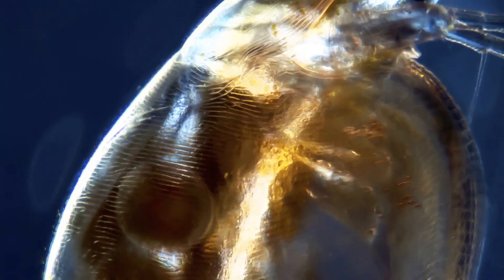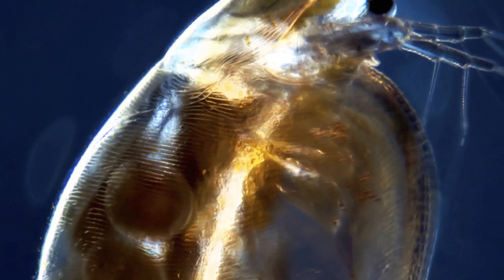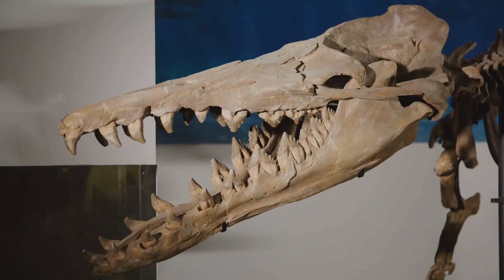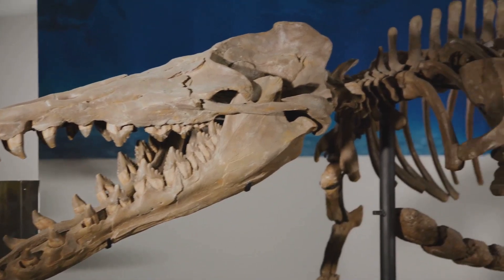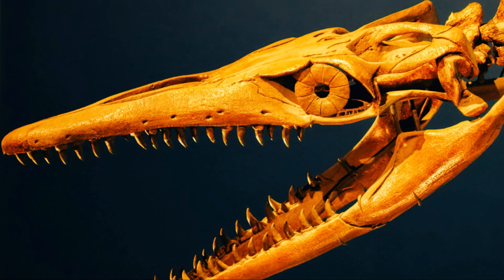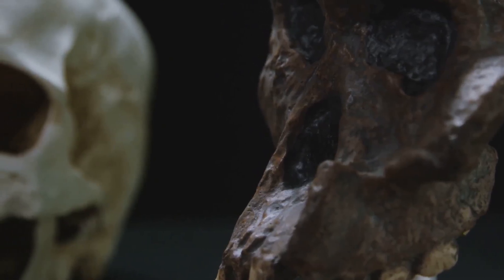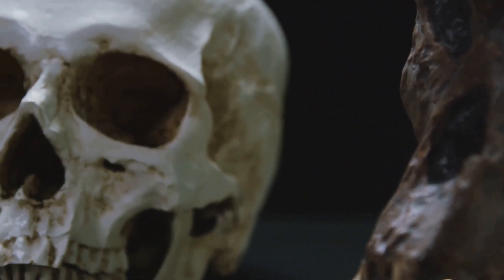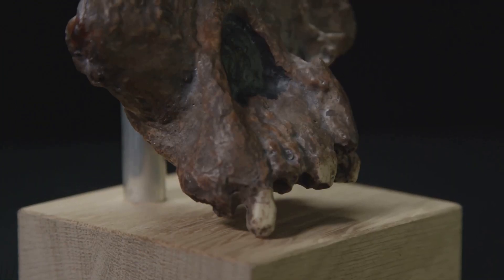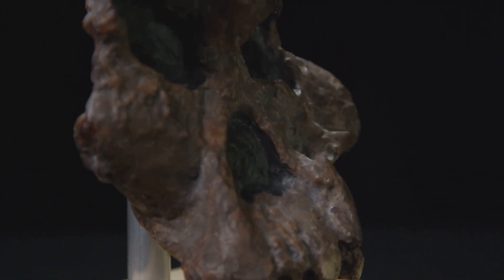Its simple body plan, lacking a separate anus, suggests a primitive stage in deuterostome evolution. This simplicity offers a window into the early anatomical features of our distant ancestors, and offered insights into the ancestral condition of deuterostomes. By studying Sacherhytus, scientists can infer the characteristics of the earliest deuterostomes and how they gave rise to more complex forms. Sacherhytus became a critical link in the chain, connecting humans to the very roots of the vertebrate family tree — bridging the gap between simple early life forms and the complex vertebrates we see today, including humans.